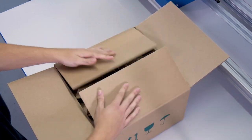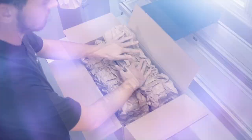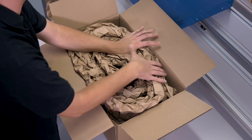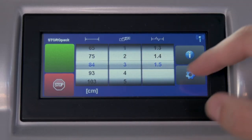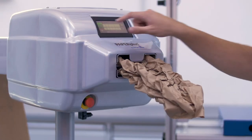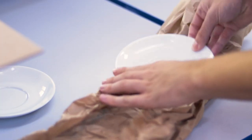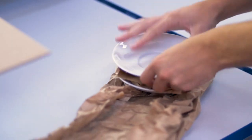Thanks to the Paper Plus Track paper cushions, shipping goods can be reliably blocked and braced, as well as protected from knocks. The individual padding characteristics of the paper cushion can be adapted to meet specific requirements via the easy-to-use touch screen, thus achieving an even more efficient, cost-optimized use of material.